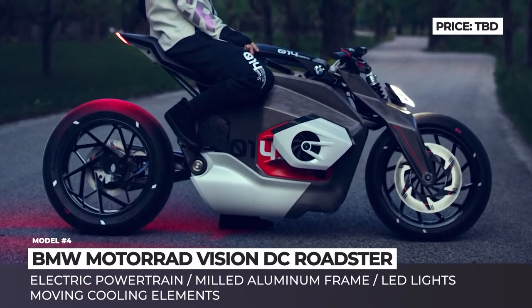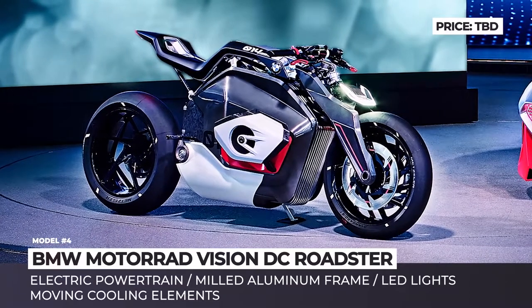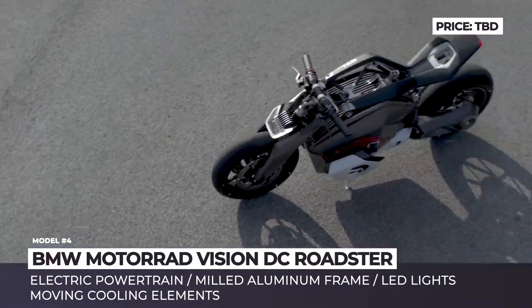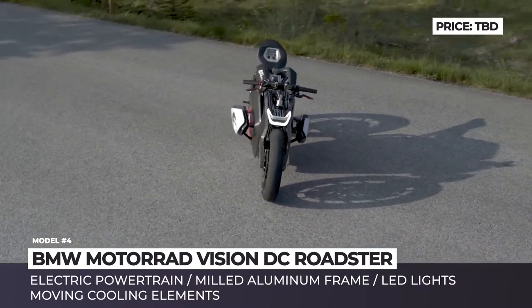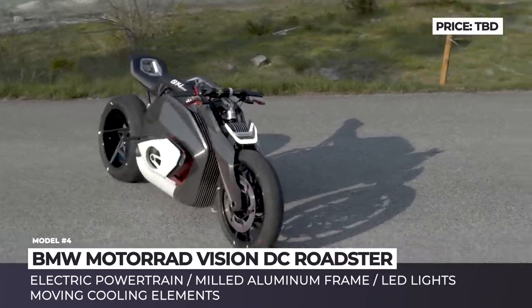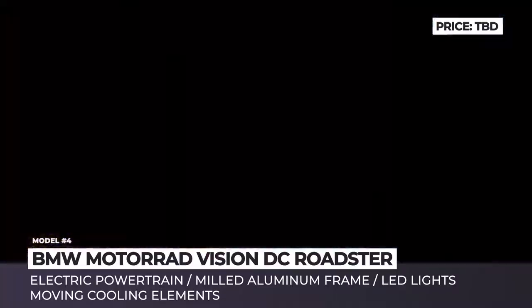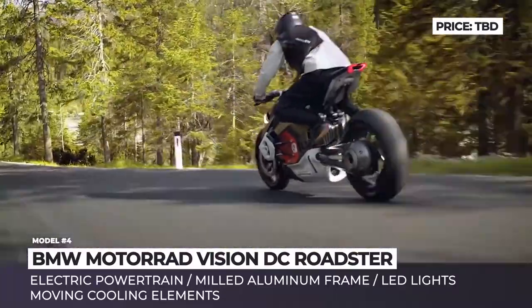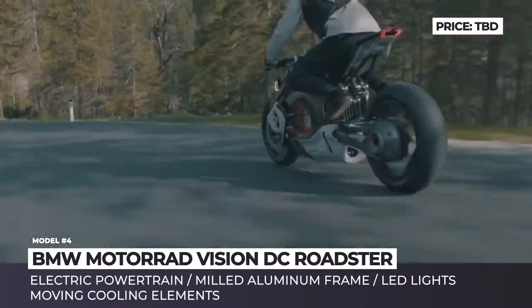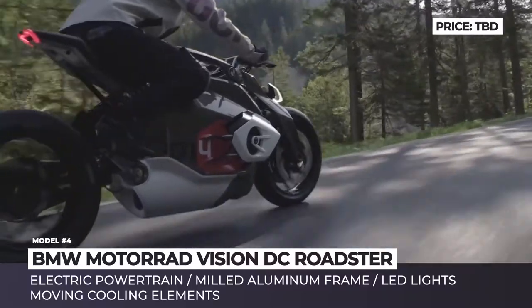BMW Motorrad Vision DC Roadster. Introduced at BMW's next-gen event, the Vision DC Roadster reinterprets the looks of the company's classic models with two-cylinder boxer engines, but comes with an all-electric powertrain. To save valuable space and keep the familiar design, the engineers installed the battery at the center of the frame and positioned the electric motor underneath, where it is perfectly cooled by airflow during the ride and additional cooling elements that extend when the bike starts.